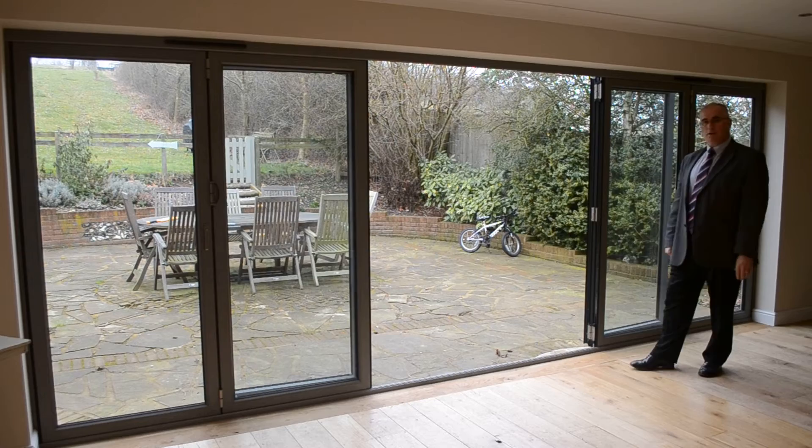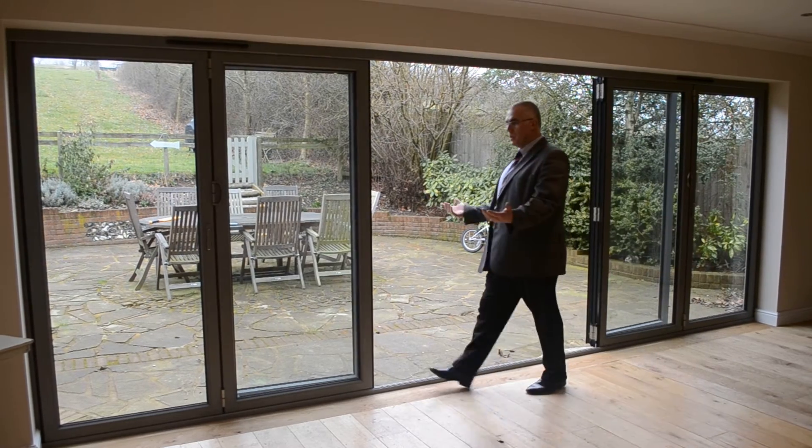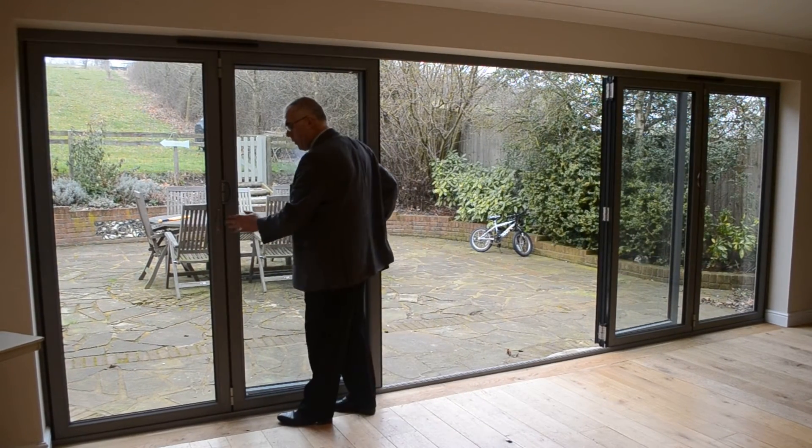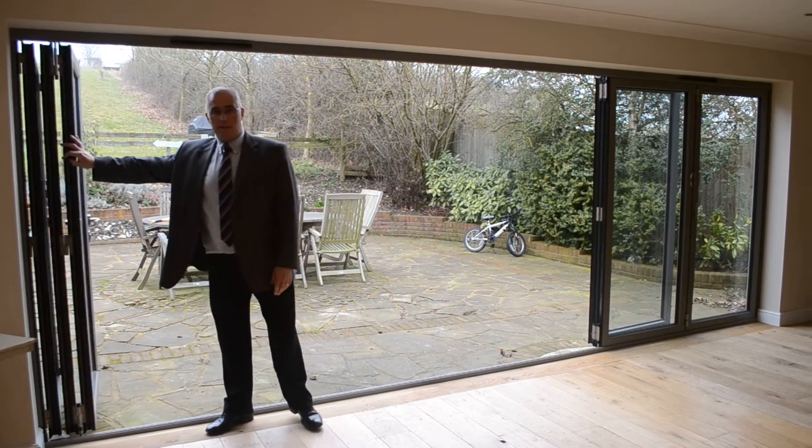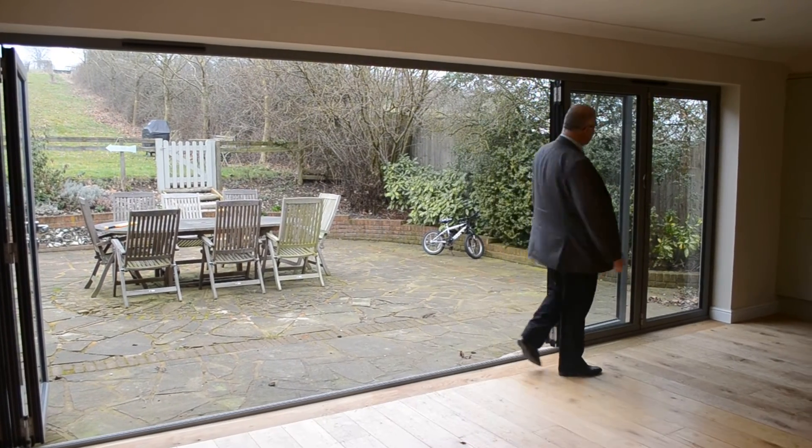Again, for those beautiful long sunny days when we want to open up the whole of the back of the house, simply operate the slave and slide the doors effortlessly along. Again, we do the same on the other side.